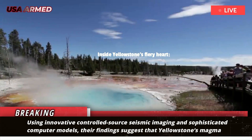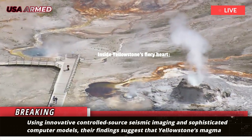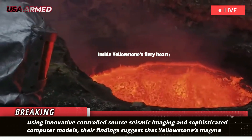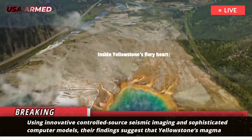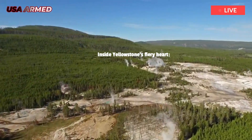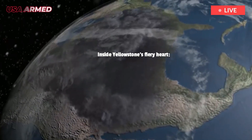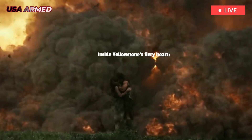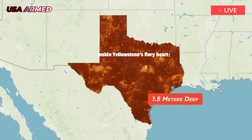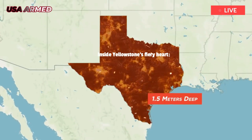Using innovative controlled-source seismic imaging and sophisticated computer models, their findings suggest that Yellowstone's magma reservoir is actively releasing gas while remaining stable. The research, led by Rice's Chenglong Duan and Brandon Schmant and their collaborators, provides new insights into how magma, volatiles, and fluids move within Earth's crust.